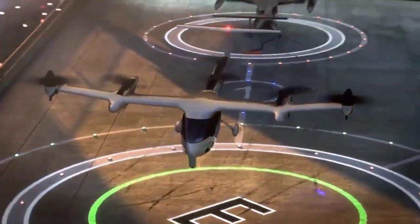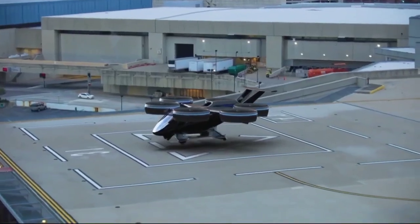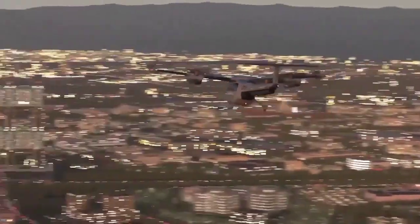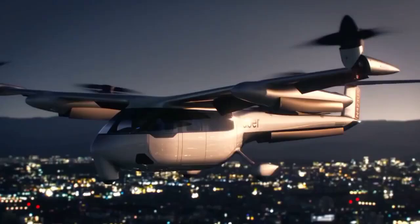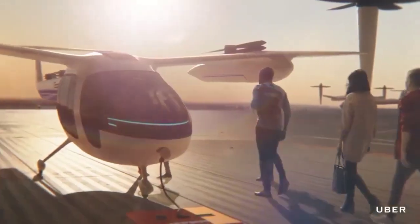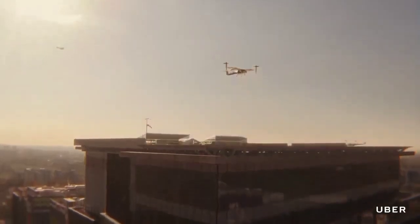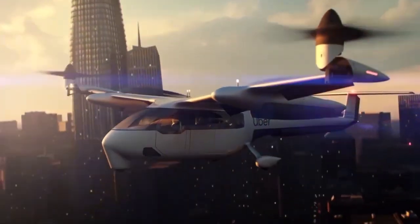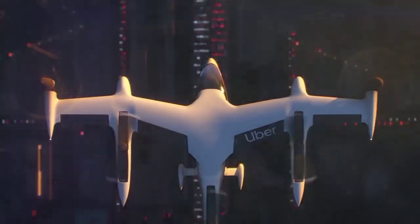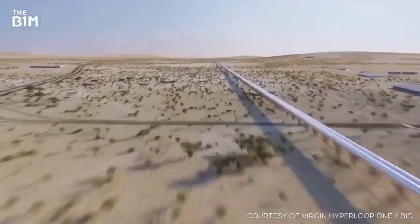To make the Uber Elevate vision a reality, a network of sky ports is envisioned throughout urban areas. These locations would serve as hubs for eVTOL takeoffs and landings, creating a seamless and interconnected transportation system. This network would offer commuters the ability to quickly and conveniently reach various parts of the city, making flying over congested roads a game-changing element in urban mobility.